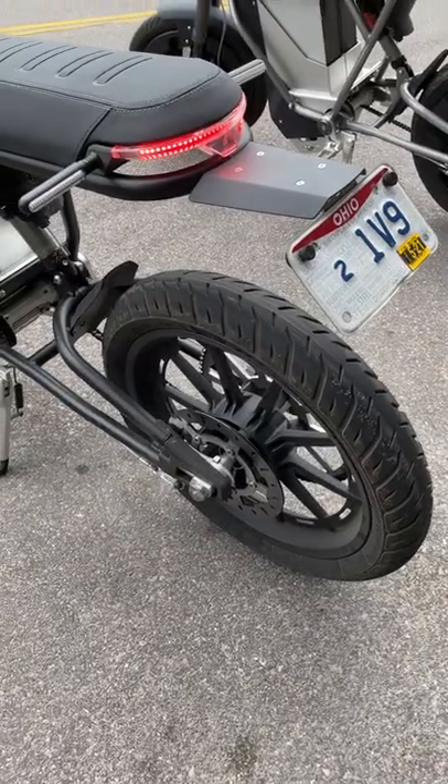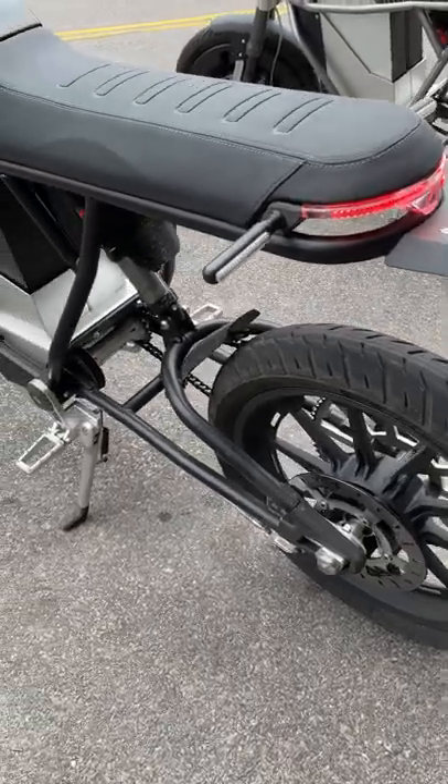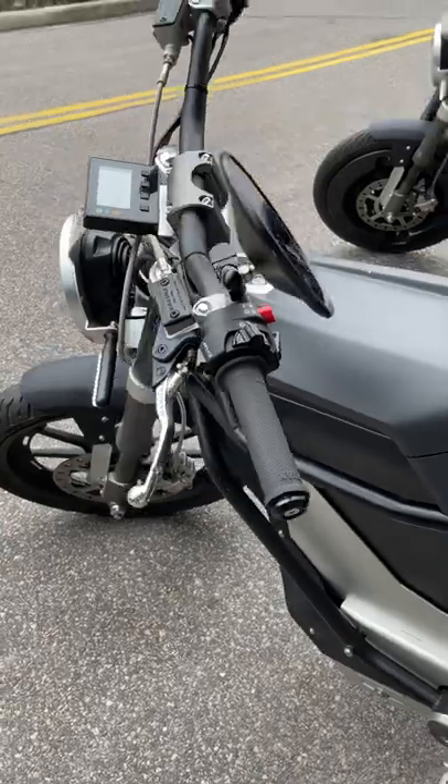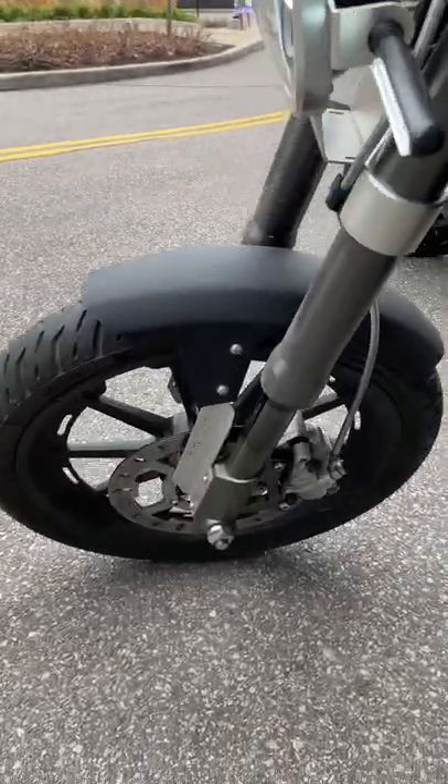The Land District is still currently in pre-production, but if you are interested in pre-ordering one, they start at about $8,000, and the founder's edition starts at about $15,000.